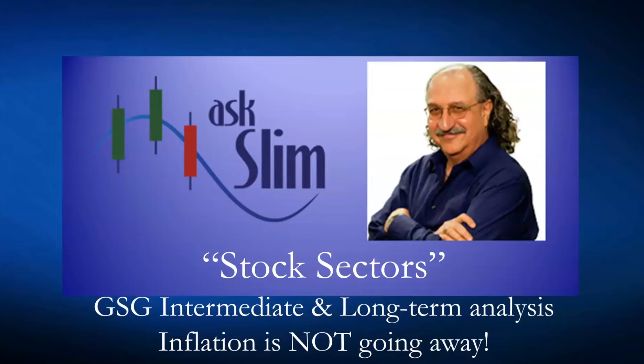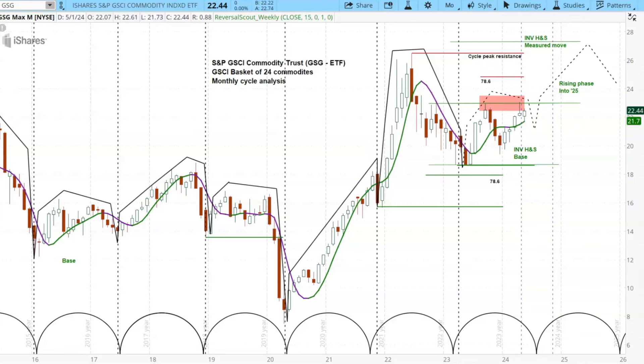Let's switch over to look at the monthly chart on GSG. This is the GSCI Commodity Trust — the ETF with symbol GSG — and it's a great look at a basket of 24 commodities. This is the monthly analysis, and as always we look at the cycle rhythms in the market as money comes in and out.